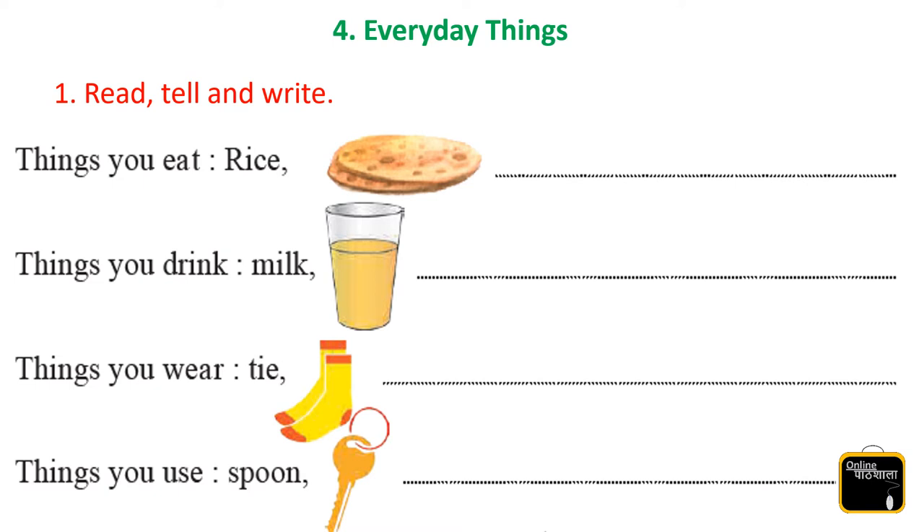Here we can see. Yes, what do we eat everyday? Roti, yes, vegetables, fruits.